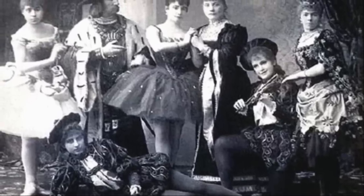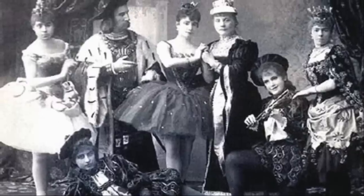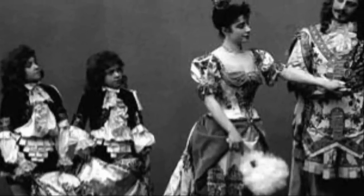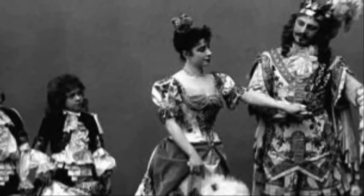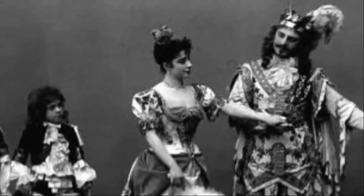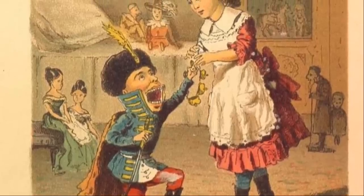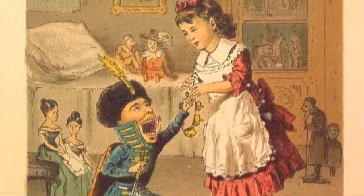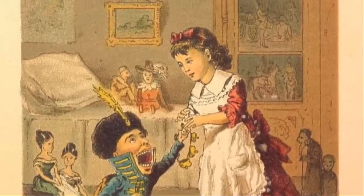In 1890, the Sleeping Beauty Ballet was performed at the Mariinsky Theater in St. Petersburg, written by Ivan Vsevolozhsky and Marius Petipa, with Petipa choreographing and Peter Tchaikovsky composing the music. The success of the ballet inspired Vsevolozhsky to make another ballet based on a children's story. He chose The Nutcracker and the Mouse King, which was widely popular in Russia at the time, and wrote an adaptation based more on Dumas's later version, omitting much of the original Hoffmann story.